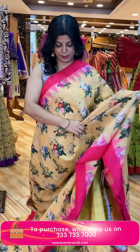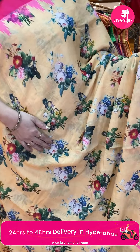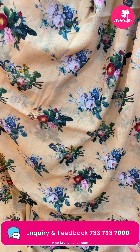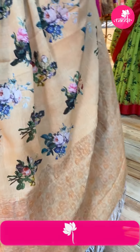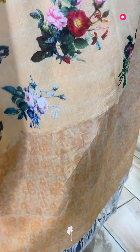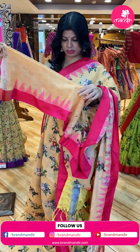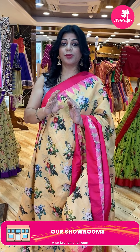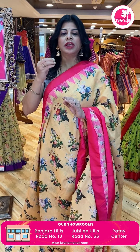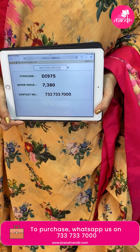Next saree — very lovely peach and hot pink. Lovely printed florals. Border — silk border contrast with temples. Pallu — self with zari lines and print. Blouse — self printed blouse with border. You can team up with rosel, pure rosel, semi rosel, velvet, or cotton blouses. Price is 7,380. DI975 is the code.